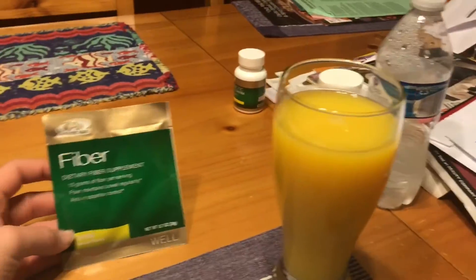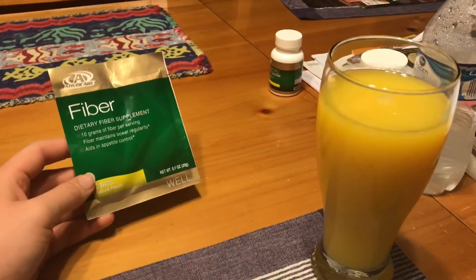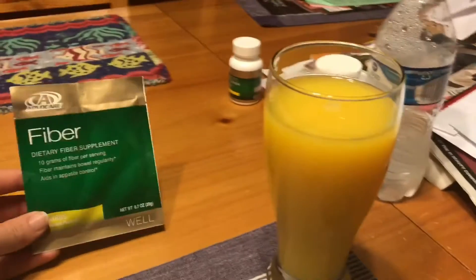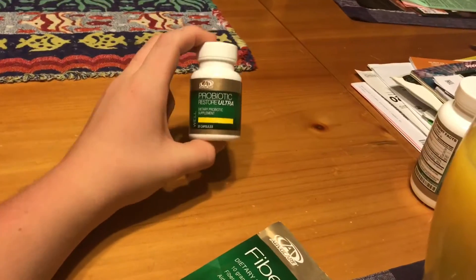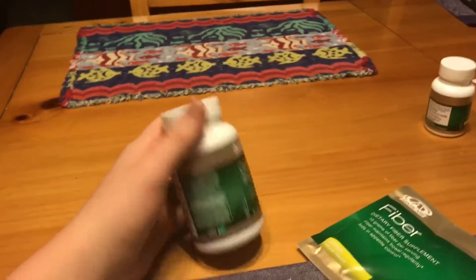The orange juice is not technically what I'm supposed to have, but I'm doing it for the fiber because it tastes better. I was told that it would take away the watery taste and make it less bad — which is true, it tastes much better with the fiber. If you guys ever do this, definitely use orange juice. I take this 30 minutes before, two of these pills, and then the Omega Plex while I'm eating.